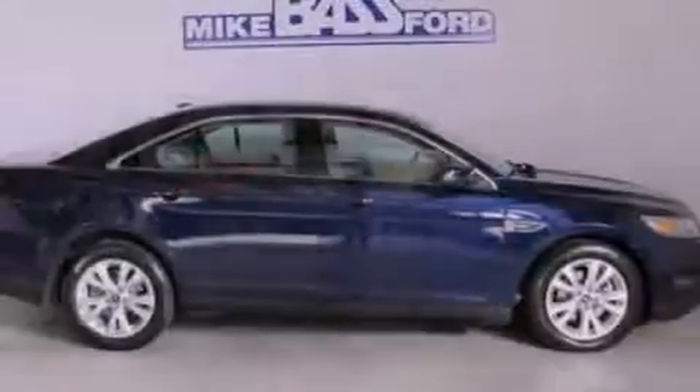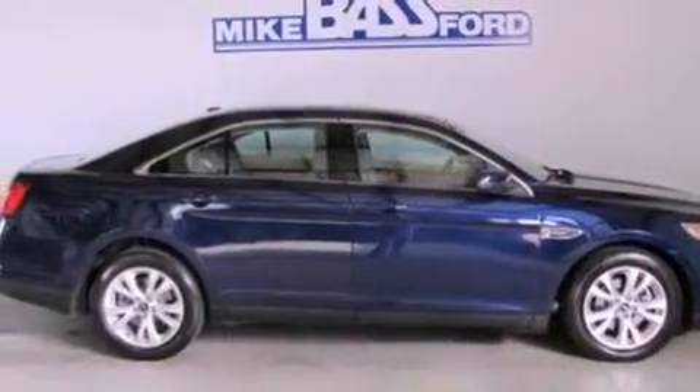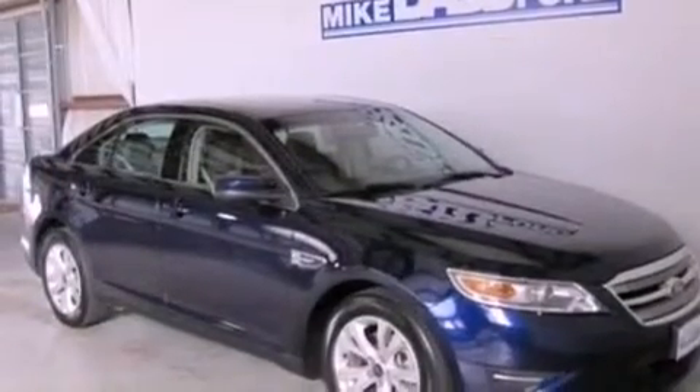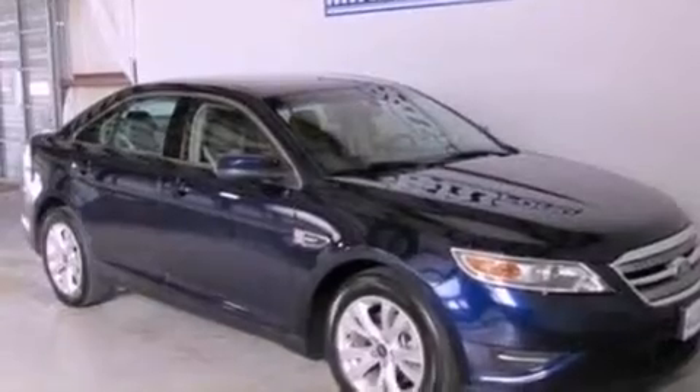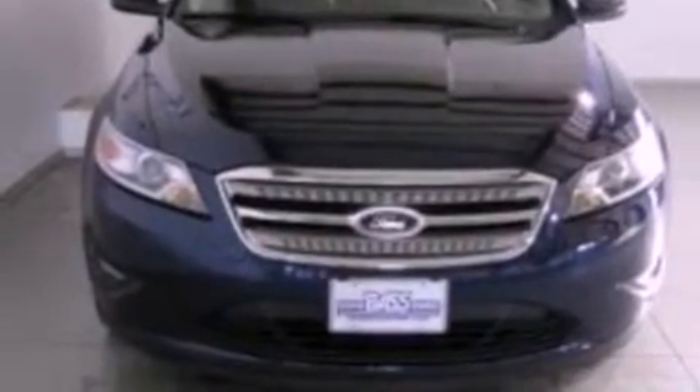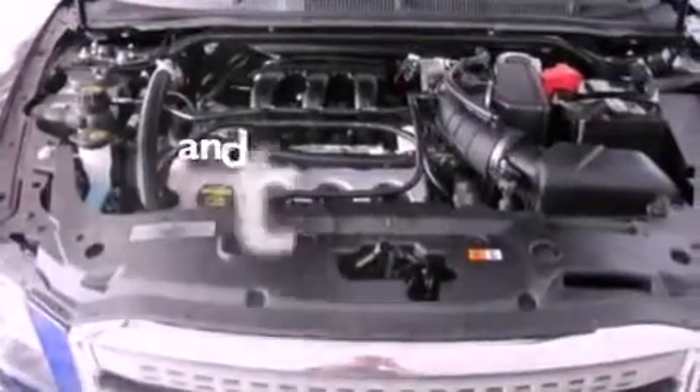The following features are also included: cruise control, an auto-dimming rear view mirror, front and rear reading lights, a six-speaker audio system, a leather-wrapped steering wheel, steering wheel-mounted gear shifting, a security system, dusk-sensing headlights, external temperature display, and this vehicle has fewer than 27,000 miles on the odometer.